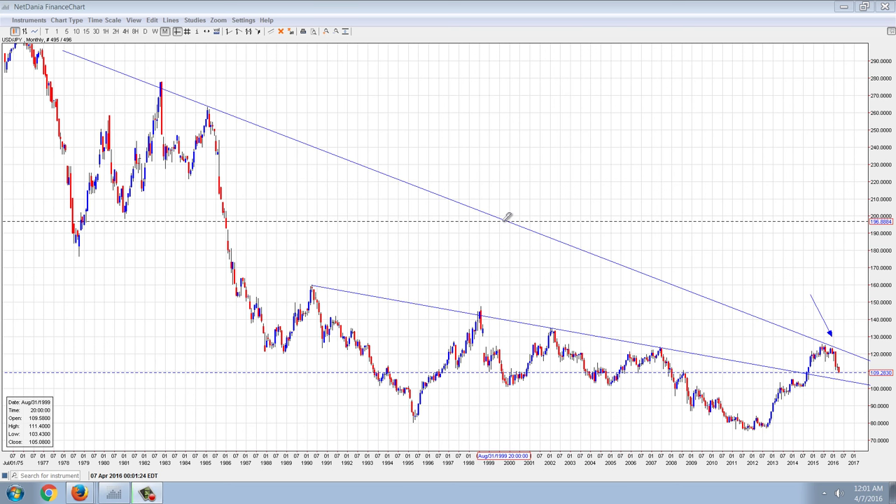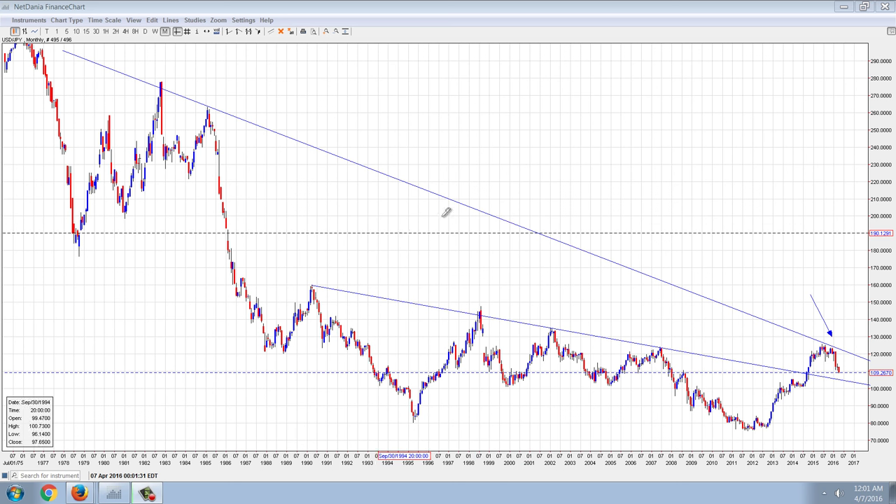Good evening, everyone. Time for another member update. This is a very long-term chart of the U.S. dollar versus the Japanese yen.